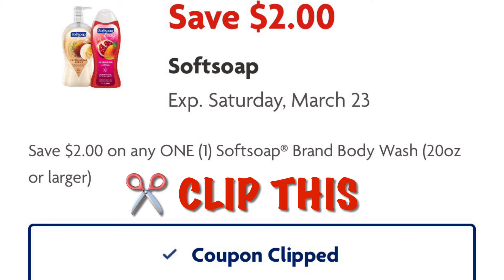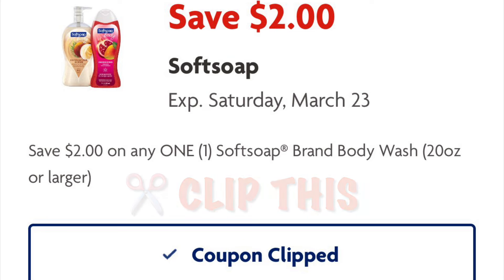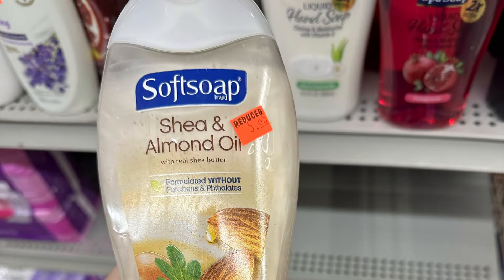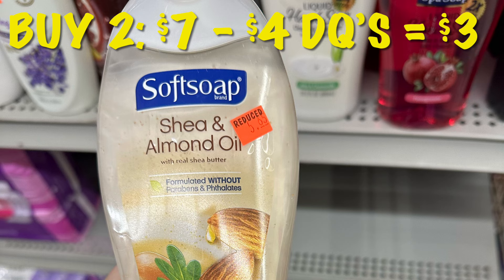This $2 off Soft Soap coupon we are going to use along with an Irish Spring and Soft Soap coupon. We're going to grab two of the Soft Soaps priced at $3.50 on sale, and after our $4 in coupons come off it'll be $3 for two, or just $1.50 each.